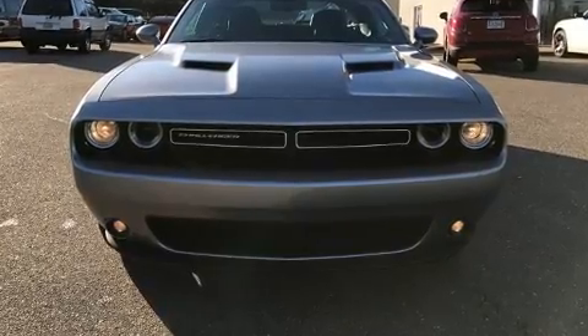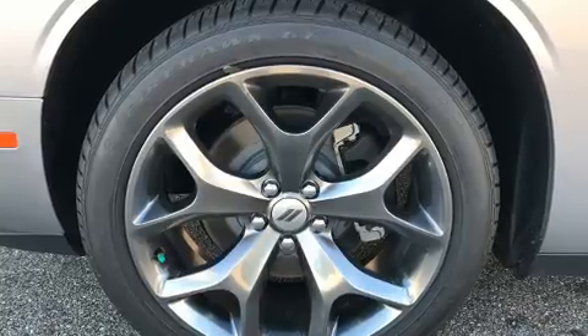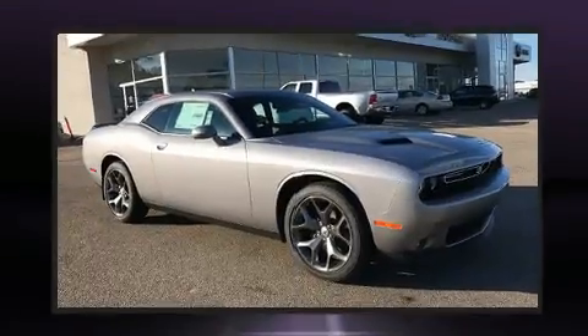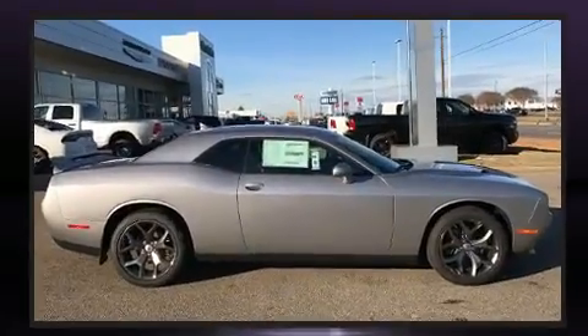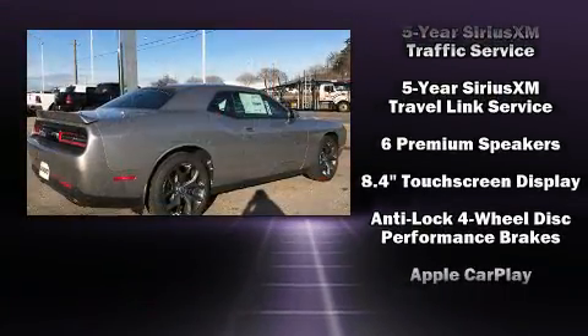Top features include a split folding rear seat, voice-activated navigation, a built-in garage door transmitter, heated door mirrors, remote keyless entry, and power windows. Features such as automatic climate control and leather upholstery prove that economical transportation does not need to be sparsely equipped.